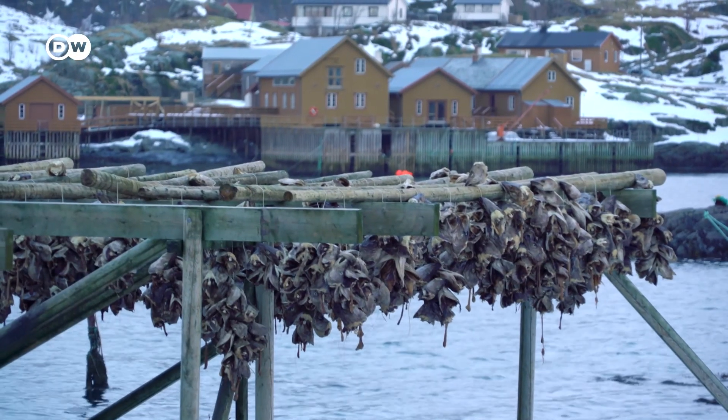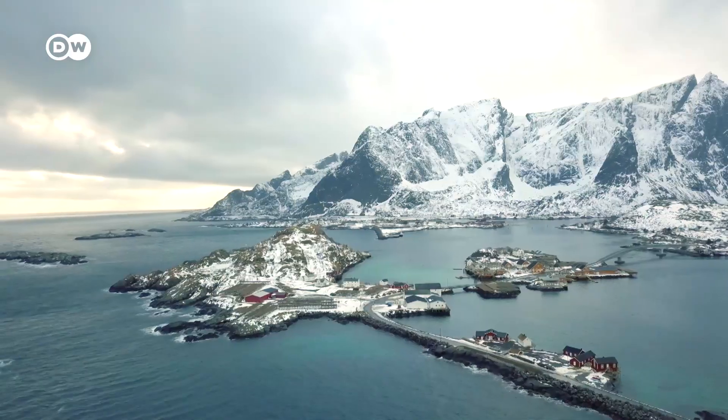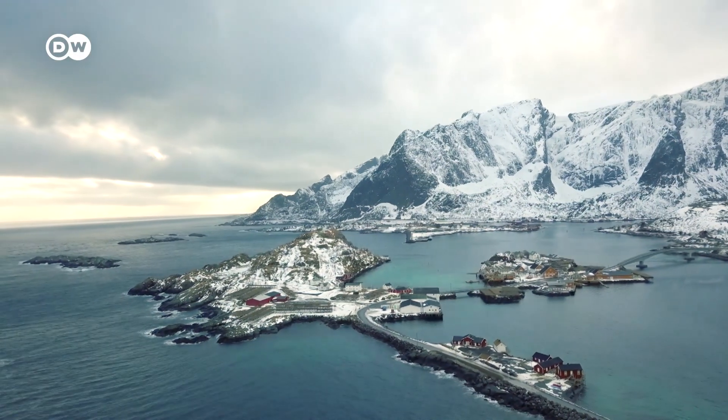The Lofoten Islands are characterized by their mounds and peaks, sheltered inlets, and stretches of seashore, which make for an incredible road trip.